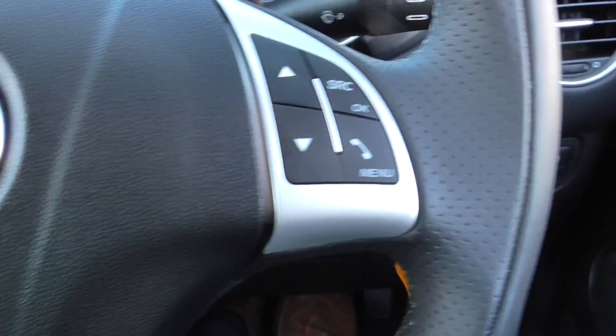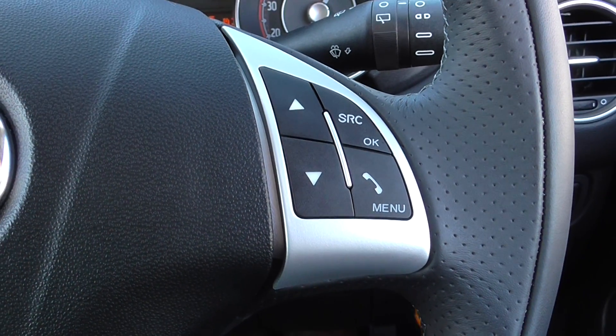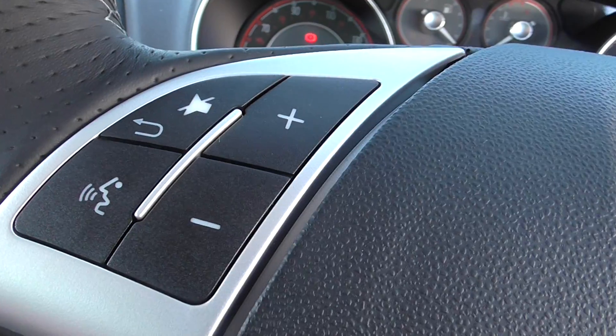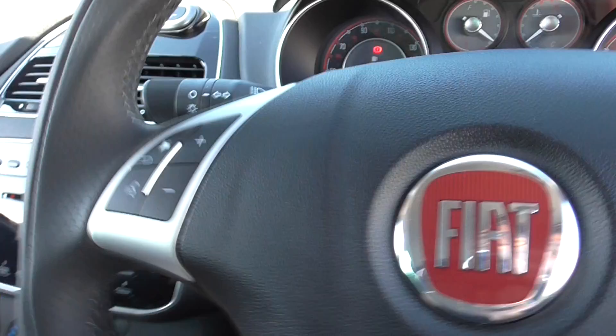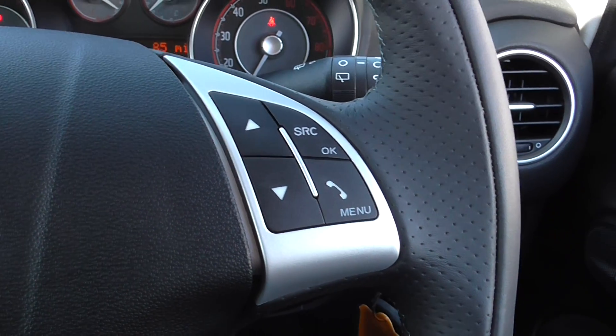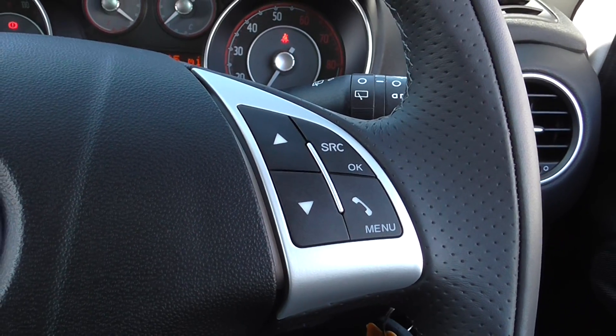On the steering wheel we have Bluetooth connection where you can see the source button and the answer and hang up for the Bluetooth connection, as well as voice recognition located on the left hand side. You have mute, volume controls and channel select on there also, so you don't have to take your hands off the steering wheel when controlling your music system.